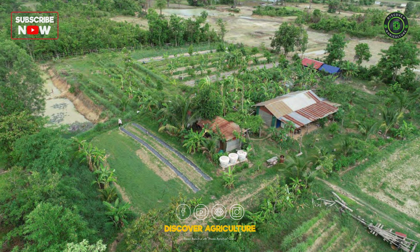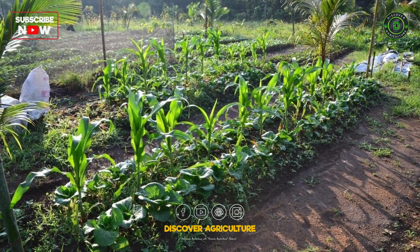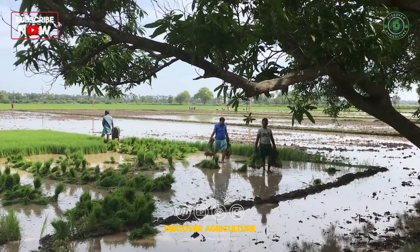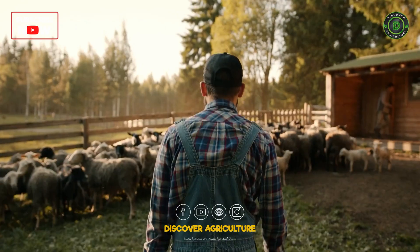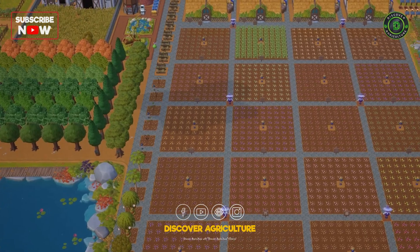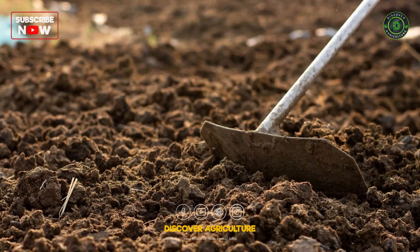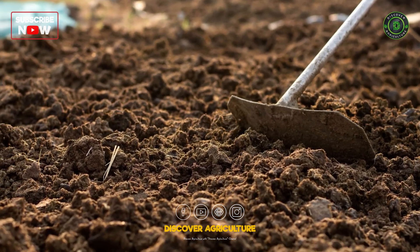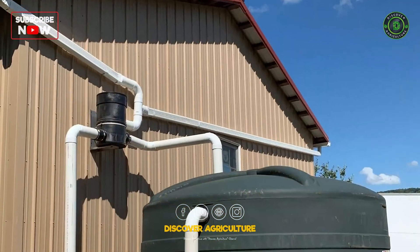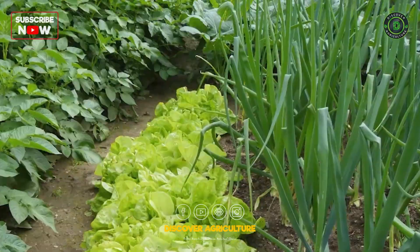Designing an effective integrated farming system involves careful planning. Evaluate available resources like land, water, and labor. Choose crops, livestock, and other components based on suitability. Plan the farm layout to ensure efficient interaction between components. Map out resource flows such as manure from livestock to crops and water reuse. Incorporate sustainable practices like crop rotation and intercropping.